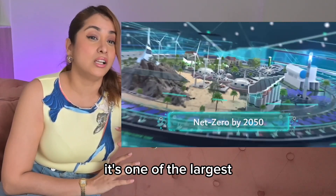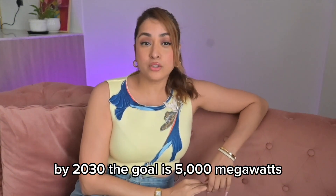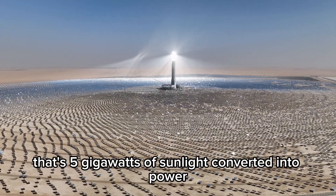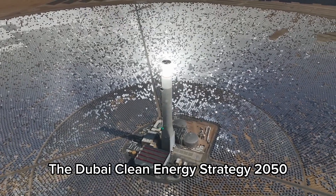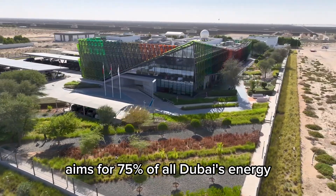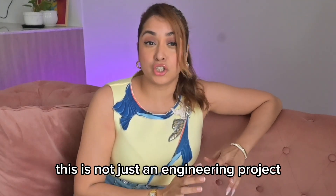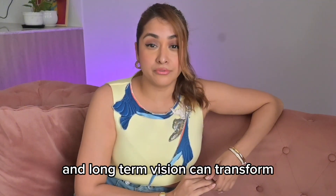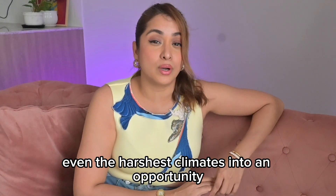Today it's one of the largest single-site solar parks on earth. By 2030, the goal is 5,000 megawatts — that's 5 gigawatts of sunlight converted into power. The Dubai Clean Energy Strategy 2050 aims for 75% of all Dubai's energy to come from renewable resources. This is not just an engineering project; it's a statement that leadership and long-term vision can transform even the harshest climates into an opportunity.